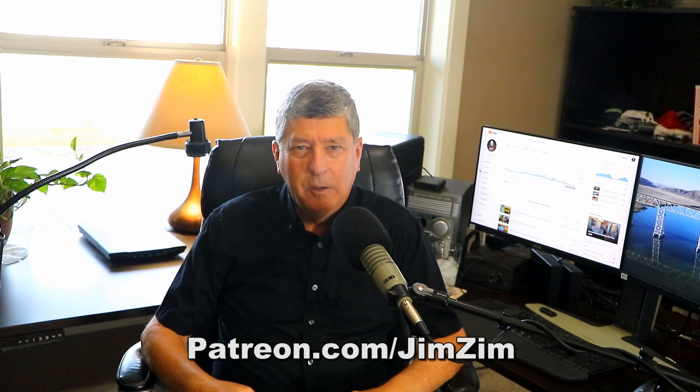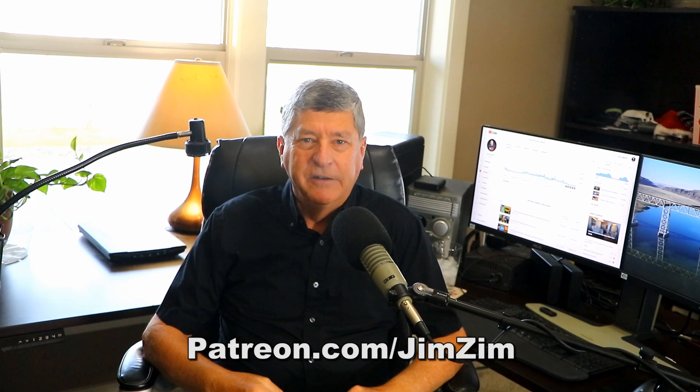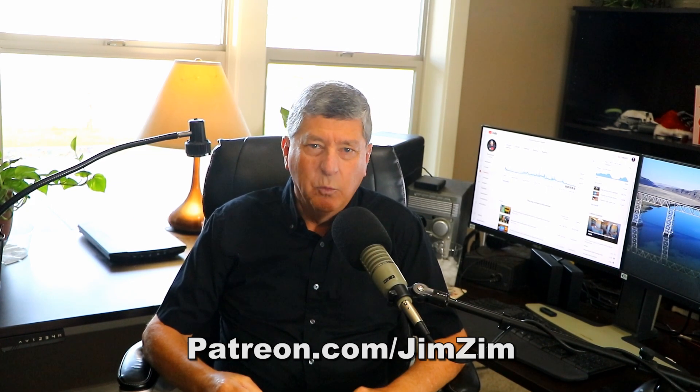If anything I've said in this video so far has been useful to you, Patreon is basically my tip jar. If you want to thank me for taking the time to make this video and sharing what I know about getting more views on YouTube, head on over to patreon.com/JimZim and take a look at the options for becoming one of my patrons. For as little as a dollar a month, you can help me cover some of the costs I've had in making these videos, like the expensive camera and audio gear.